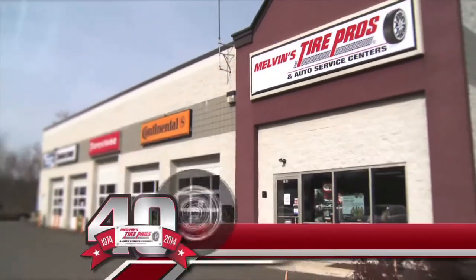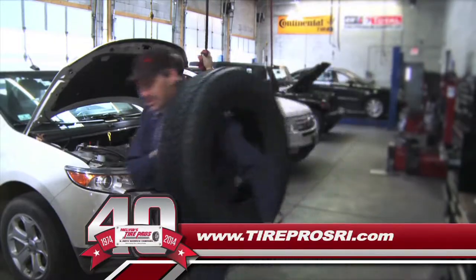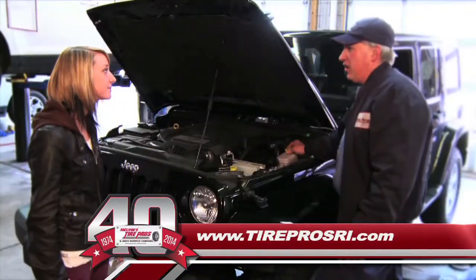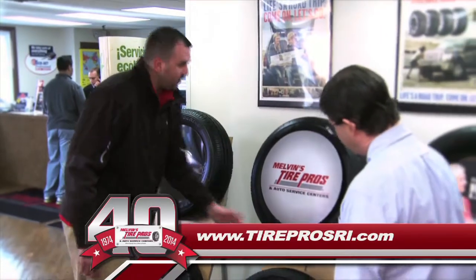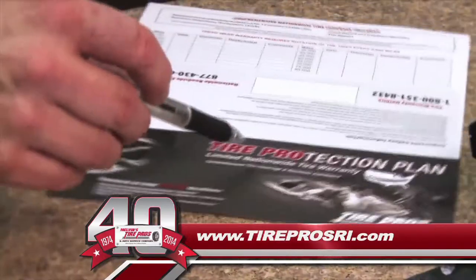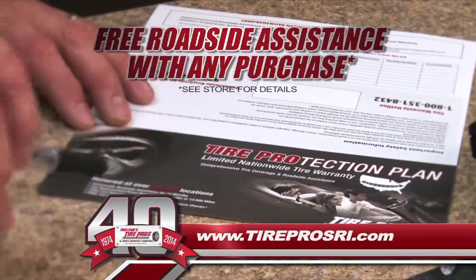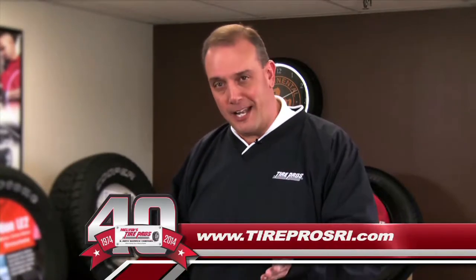I'm Jim Melvin from Melvin's Tire Pros, celebrating 40 years of family-owned service excellence. We've been Southern New England's premier tire retailer offering fast, competent service. At Melvin's Tire Pros, everything rotates around you. We guarantee the lowest price on all brands of tires, but you'll also get fast in-and-out service while you wait, all backed by the industry's strongest warranty featuring free roadside assistance. Melvin's Tire Pros — where buying tires is never a hassle.